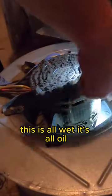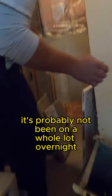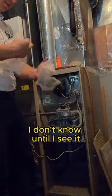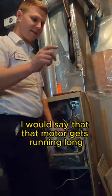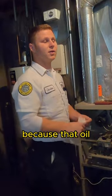This is all wet — it's all oil. Wet spot, see? It's all kind of sticky. It's probably not been on a whole lot overnight, and this is just a guess — I don't know until I see it — but I would say that motor gets running long, long hours in the day.